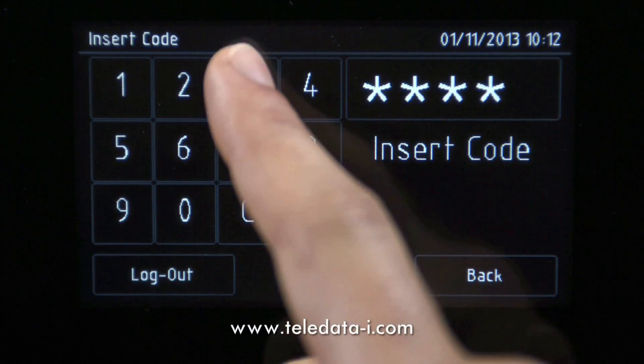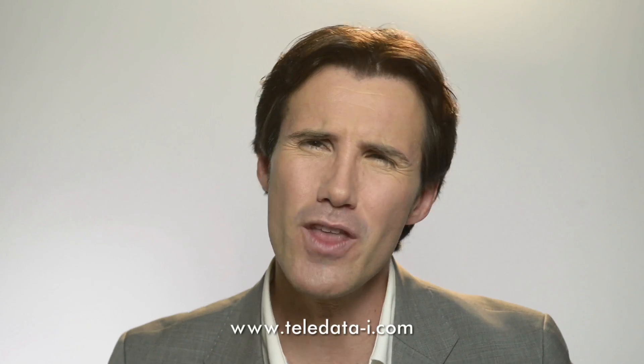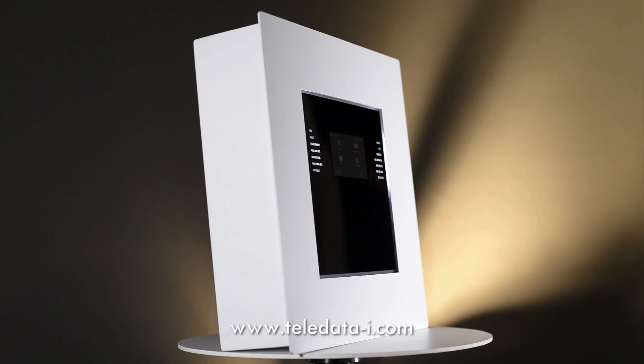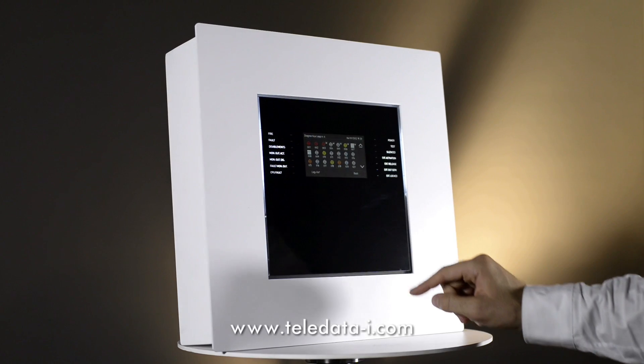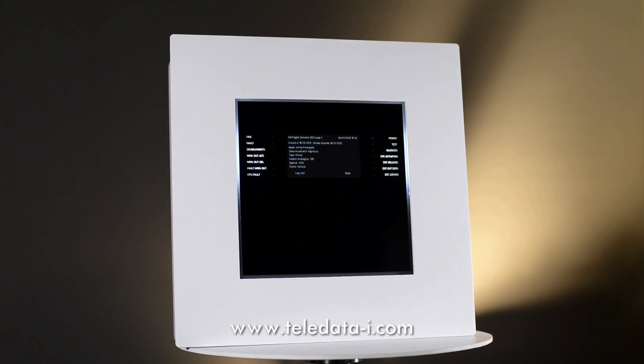TeleData One is also the dream of every installer. It is auto-addressing with no need for time-wasting DIP switches or conventional programming devices. The control panel reads the entire field and automatically programs all the devices. The diagnostics map then displays everything that's been programmed by the control panel. It's so simple.